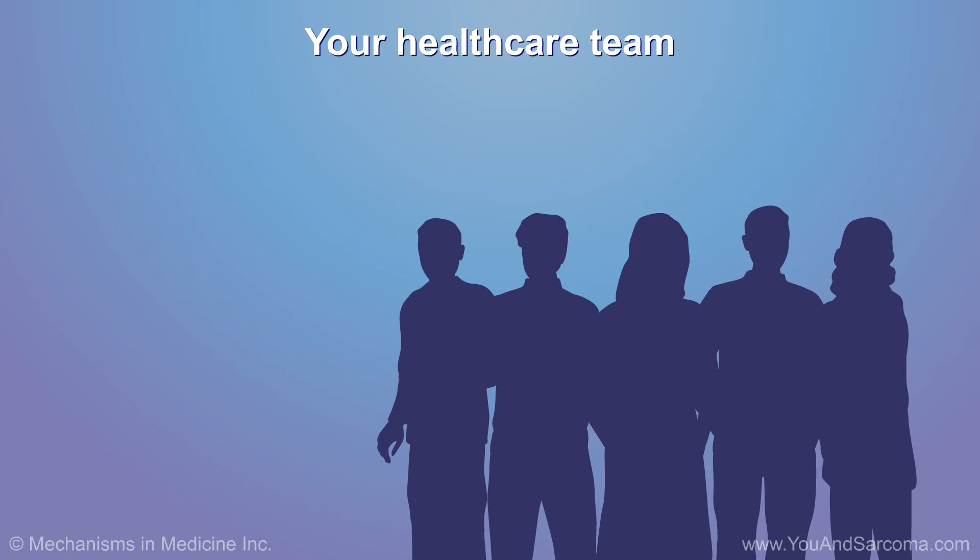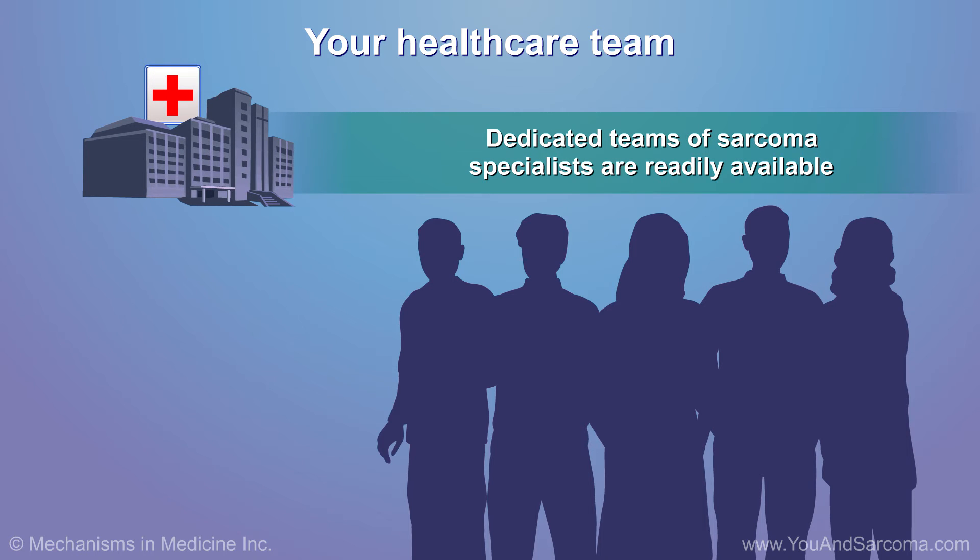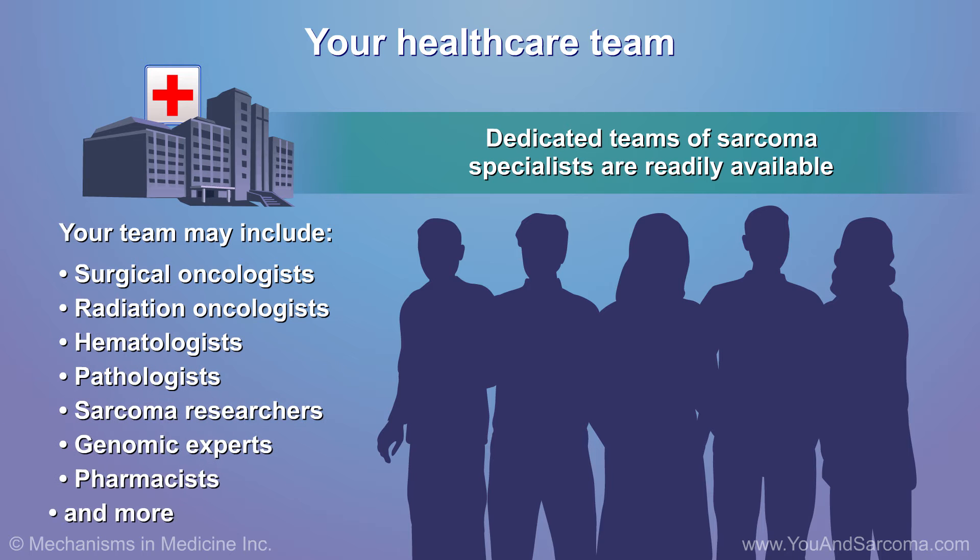If you are diagnosed with soft tissue sarcoma, you will have your healthcare team working on your behalf. This team may include your cancer doctor and other specialists.